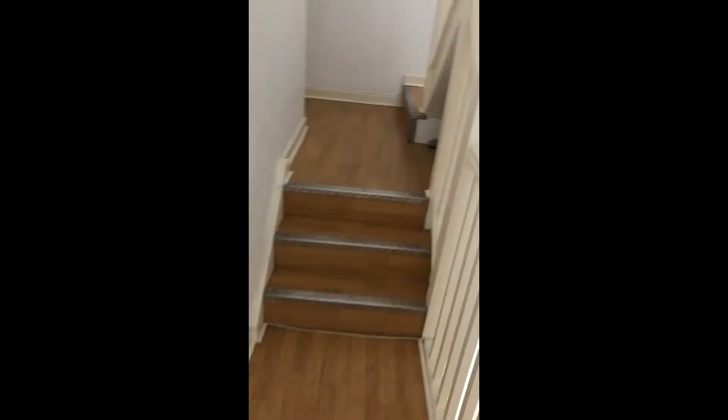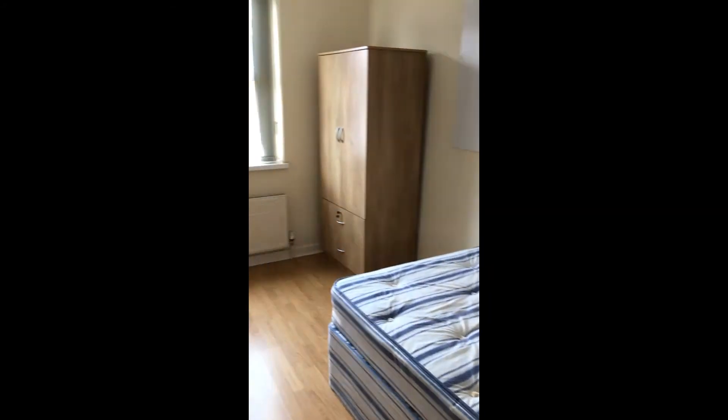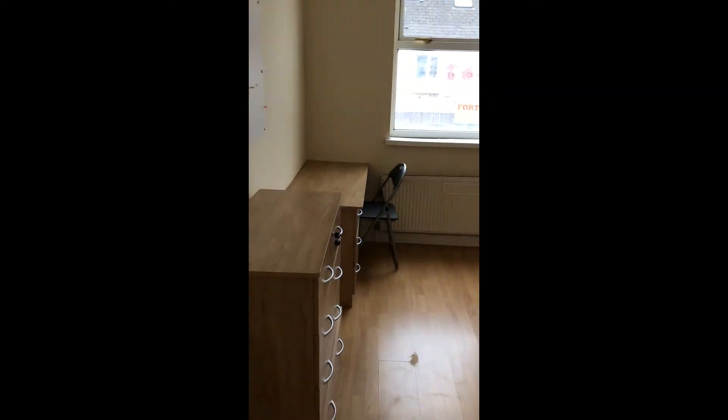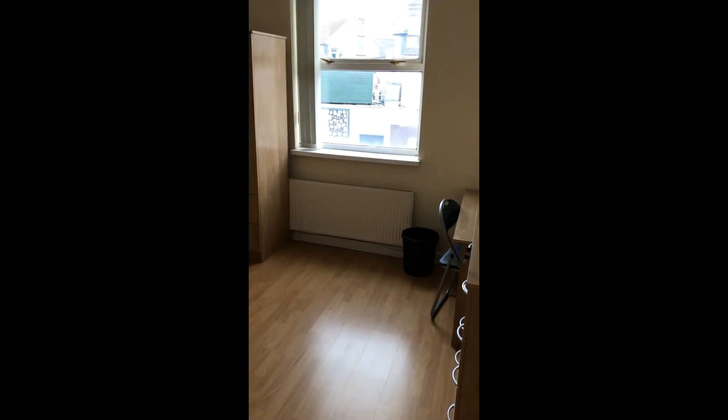So bedroom number two — again, really good sized rooms. Bedroom three is the next one, very similar in terms of the furnishings that are included.